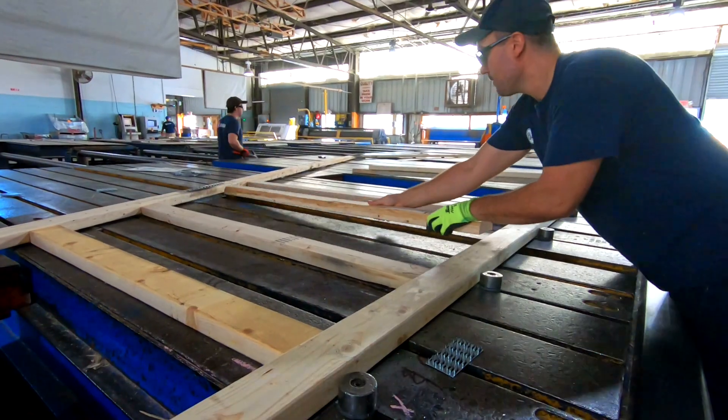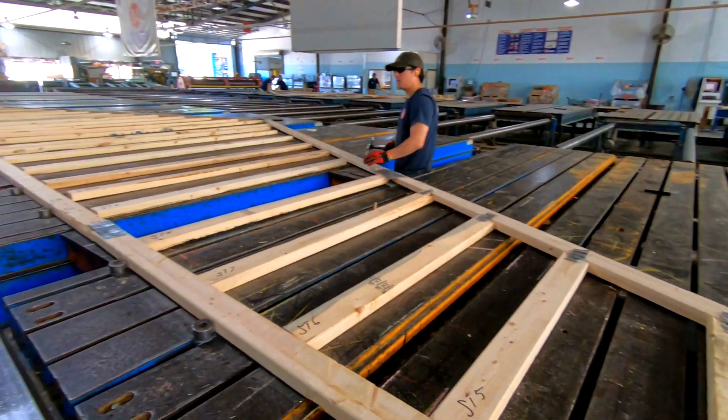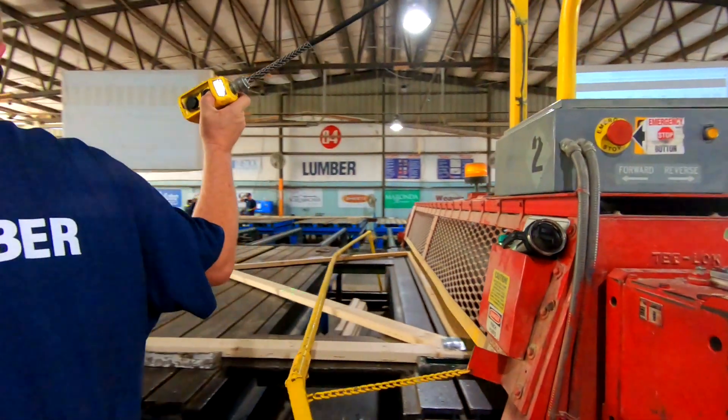Buying components will speed up their processes when the material hits the job site. They can just put them up like a puzzle within a quarter of the time.